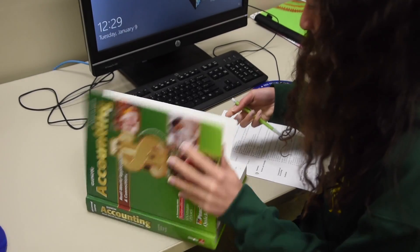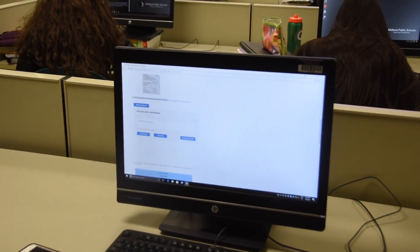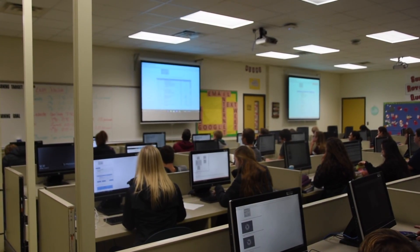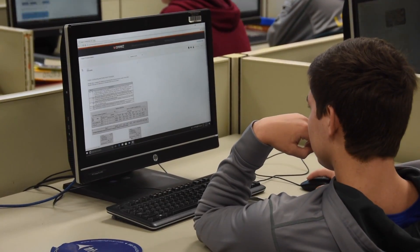In accounting, manual and computerized procedures will be taught. Students will learn the accounting cycle for the service business, merchandising business organized as a partnership, and a corporation. Microsoft Excel and QuickBooks will be used in this course.